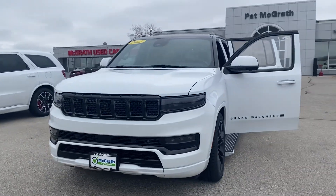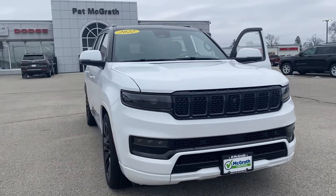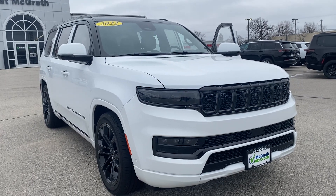Hey guys, Nikki here at Pat McGrath. I wanted to show off a 2022 Grand Wagoneer. I know you guys were looking at a new one, but wanted to get you a sneak peek and let you know I do have a Grand Wagoneer here on the lot.